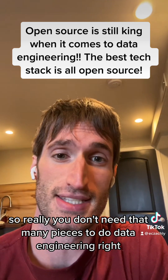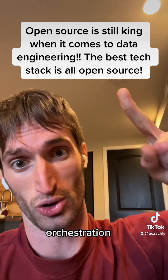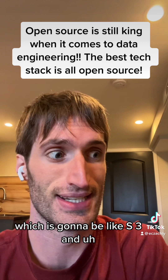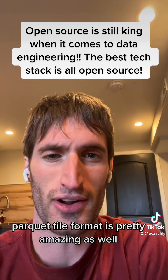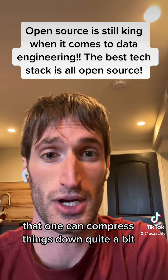You really don't need that many pieces to do data engineering. You need compute — Spark; orchestration — Airflow or Mage; and storage — S3 with Iceberg, or S3 with Hive if you want. You can also try out Parquet — the Parquet file format is pretty amazing as well and can compress things down quite a bit.